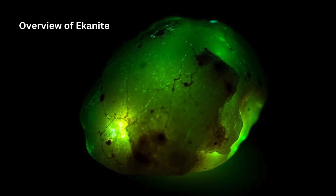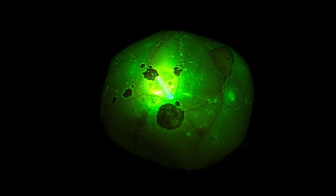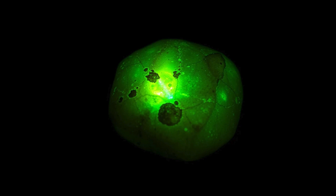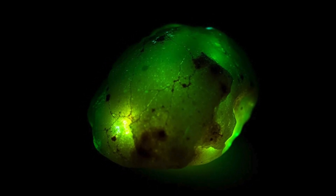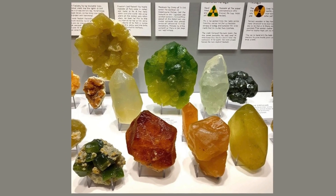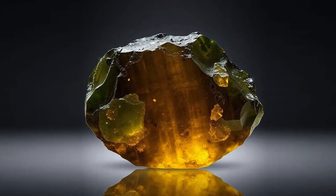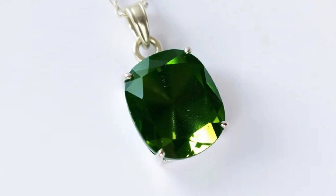Econite is a rare and unique gemstone prized for its intriguing properties, especially its radioactivity and unusual coloration. It's a member of the silicate family and is composed primarily of calcium, thorium, and silicon with additional elements such as uranium and lead. Its radioactive properties, stemming mainly from thorium and uranium inclusions, set Econite apart from other gemstones.